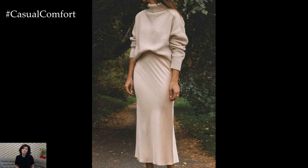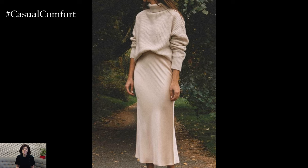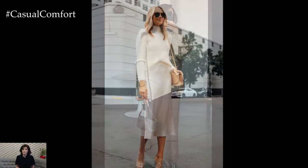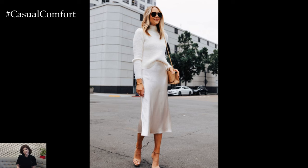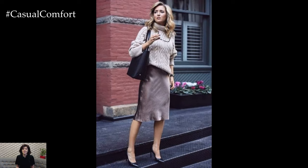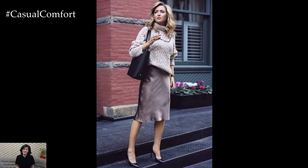As we wrap up, remember that the silk skirt and sweater outfit is more than just a seasonal trend. It's a timeless combination that offers endless possibilities for expressing your personal style. Whether you prefer classic elegance or a modern twist, this ensemble can be tailored to fit any occasion, making it a must-have in your wardrobe.